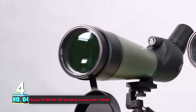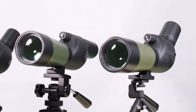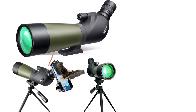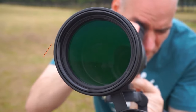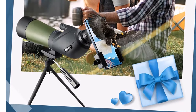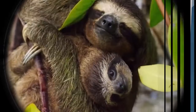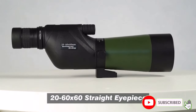Number 4. Gosky 20-60x60 HD Spotting Scope with Tripod. Immerse yourself in the details with this powerful spotting scope, boasting adjustable 20-60x zoom magnification, perfect for bird watching, wildlife observation, hiking, camping, and astronomical exploration. The fully multi-coated 60mm green film objective lens with BAK-4 Poro Prism optics ensures a broad field of view at 50-110 feet per 1,000 yards, delivering bright, clear, and high-contrast images even in low-light conditions. The 45-degree angled eyepiece enhances viewing comfort. Built to endure, the scope features a durable framework and high-quality rubber armor for a non-slip, shock-proof build and external protection against the toughest weather conditions.